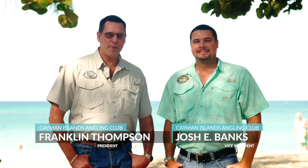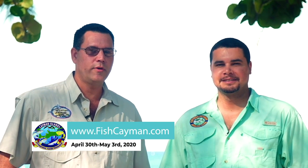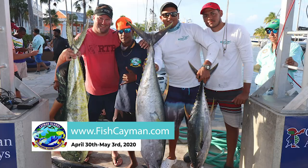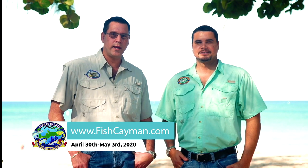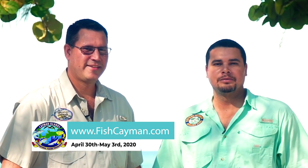I want to invite you to come and fish with us in the 2020 Cayman Islands International Fishing Tournament, April 30th to May 3rd. There's over $300,000 in cash and prizes up for grabs. We have prizes for lady anglers, junior anglers, and visiting anglers. Come fish with us and experience the great Cayman Islands. For more details on the tournament, visit www.fishcayman.com.